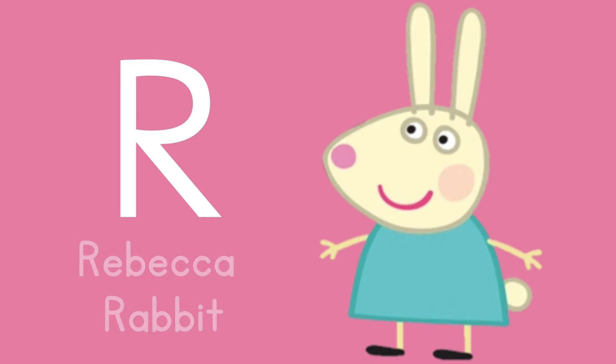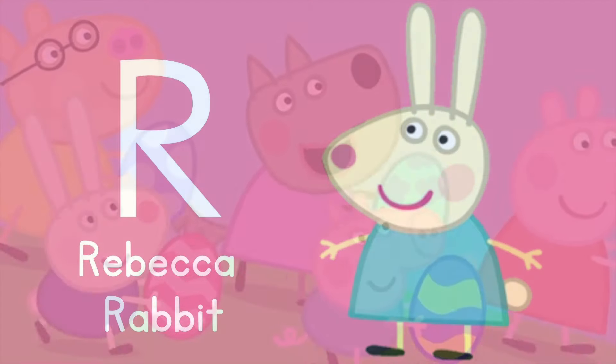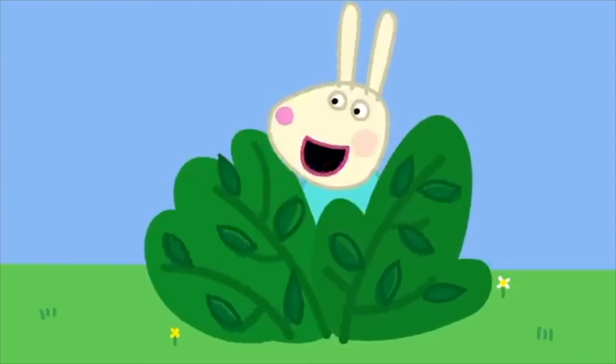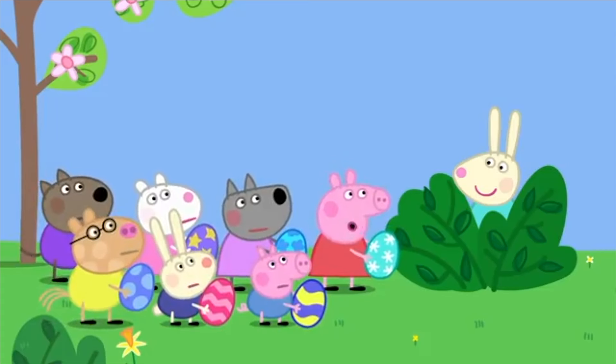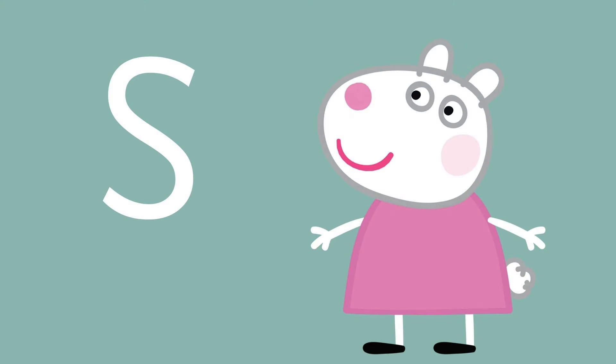Letter R is for — she loves carrots and hops around. Do you know her name? She is Rebecca Rabbit! R is for Rebecca. That is not the Easter Bunny, that is Rebecca Rabbit! We thought you were the Easter Bunny!